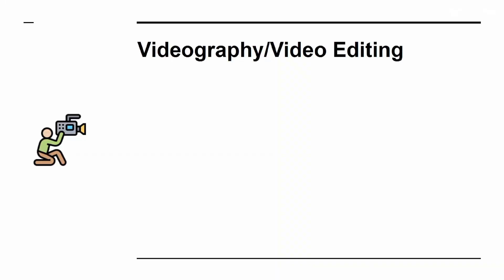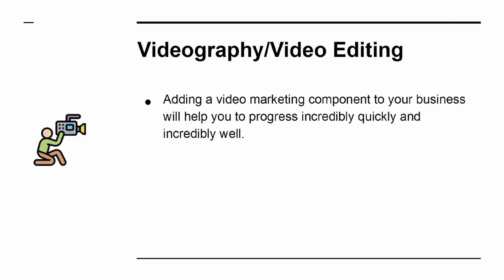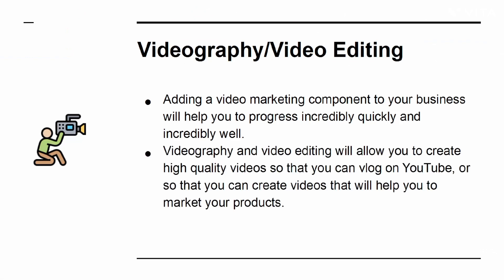Videography and Video Editing: adding a video marketing component to your business will help you progress incredibly quickly and incredibly well. Videography and video editing will allow you to create high-quality videos so that you can vlog on YouTube, or create videos that will help you to market your products.